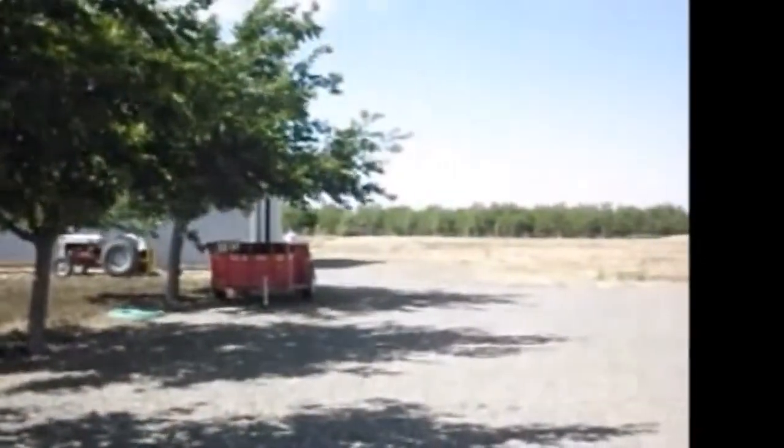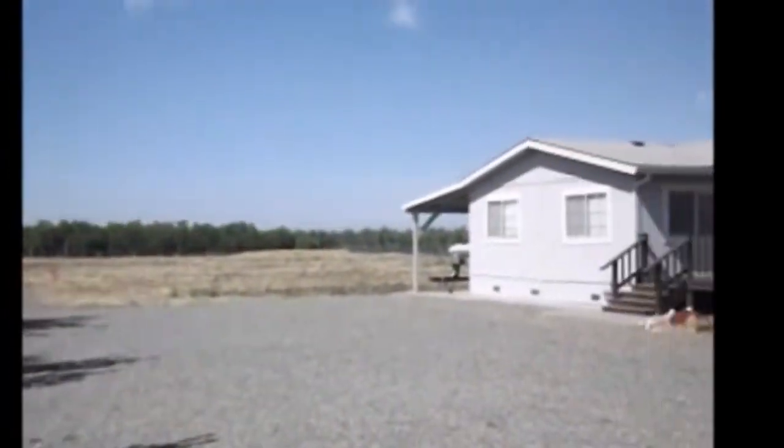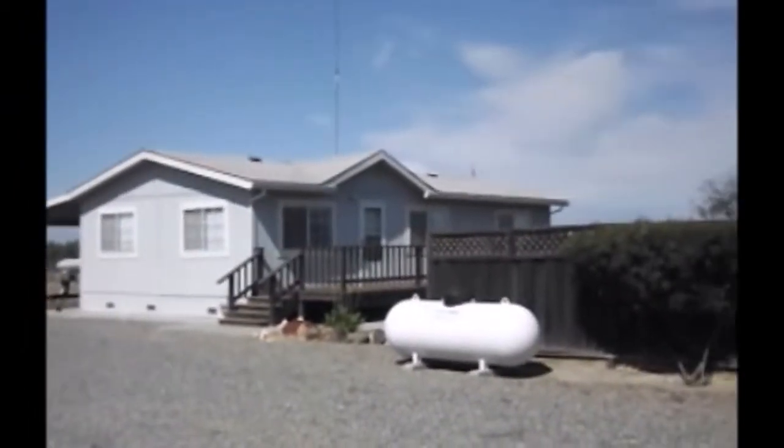You can view this country estate and all of our country properties online at www.gotracy.com.